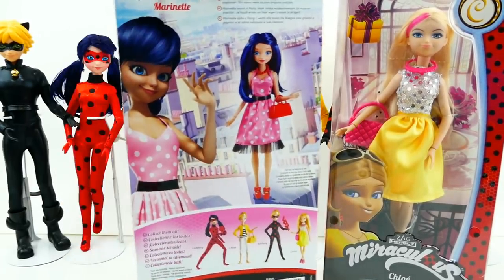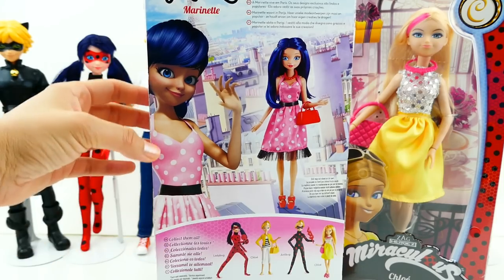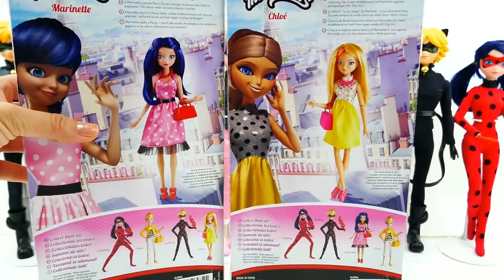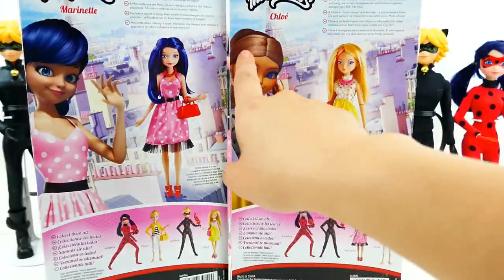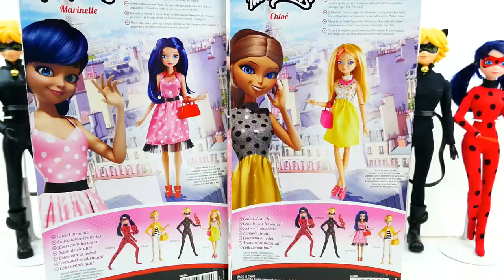Here is Marinette — this is the back of the box — and here she is looking super cute in her polka dot pink dress. And over here we have Chloe. Take a look — she looks really cute. I didn't notice that her hair seems colored differently; instead of blonde, she is now a brunette.